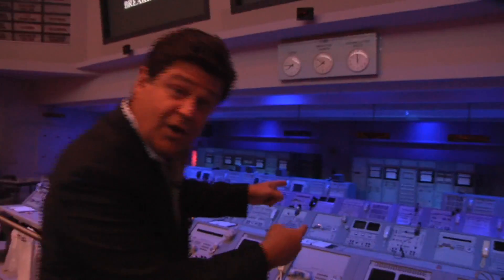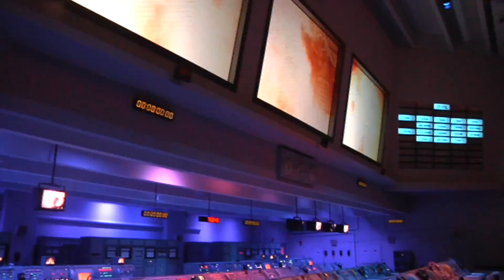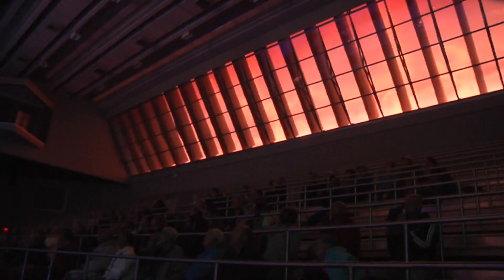This is the Apollo Saturn 5 Center. Behind me are the real consoles in the firing room in launch control. Here they will take you through the countdown and the launch of Apollo 8, which went to the moon but didn't land.